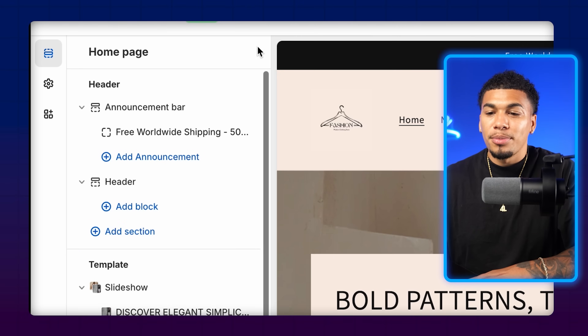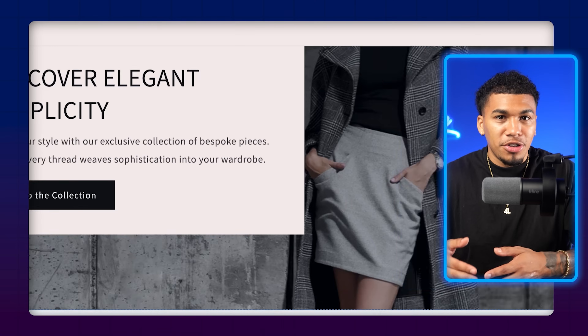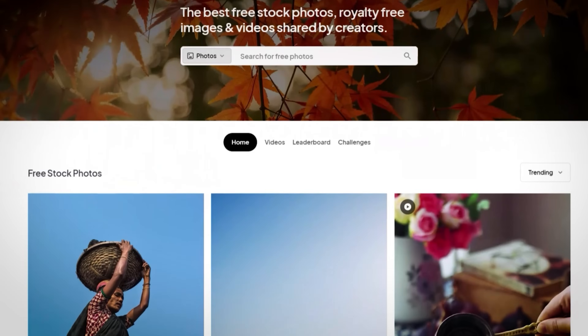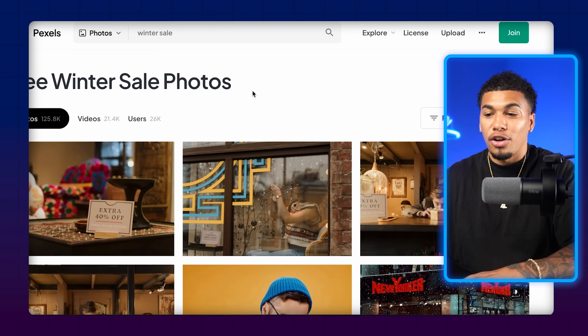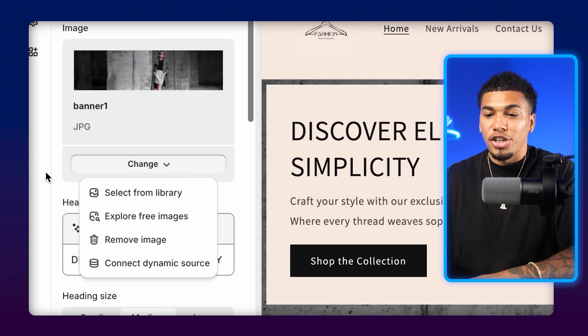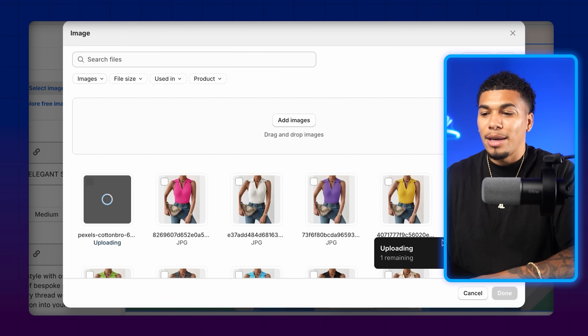You can also change the images. Right under the announcement bar in the header, the first thing you'll see is a slideshow with multiple images you can replace. If you want to change an image and don't have one to replace it with, you can go to Pexels — a website that gives you free, high quality stock images. For example, winter's coming up, so let's download a winter image. After downloading, click on 'Change,' 'Remove Image,' 'Select Image,' 'Add Image,' and upload what you just downloaded. It's as simple as that.